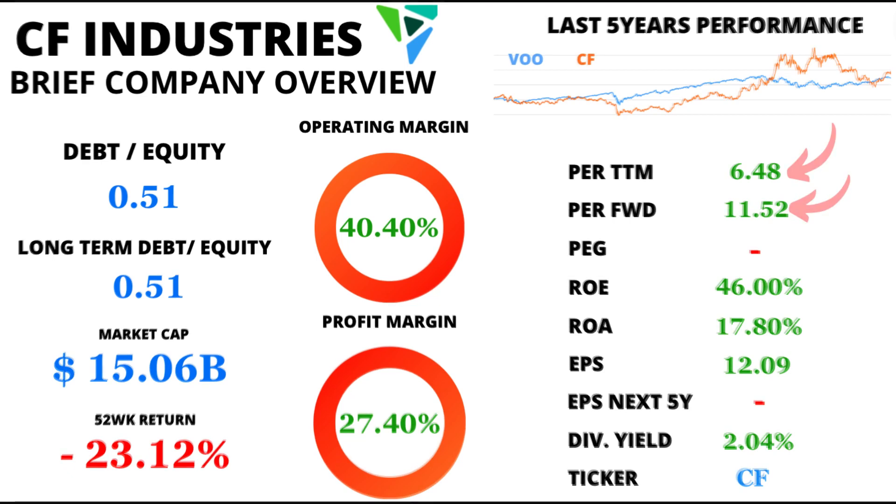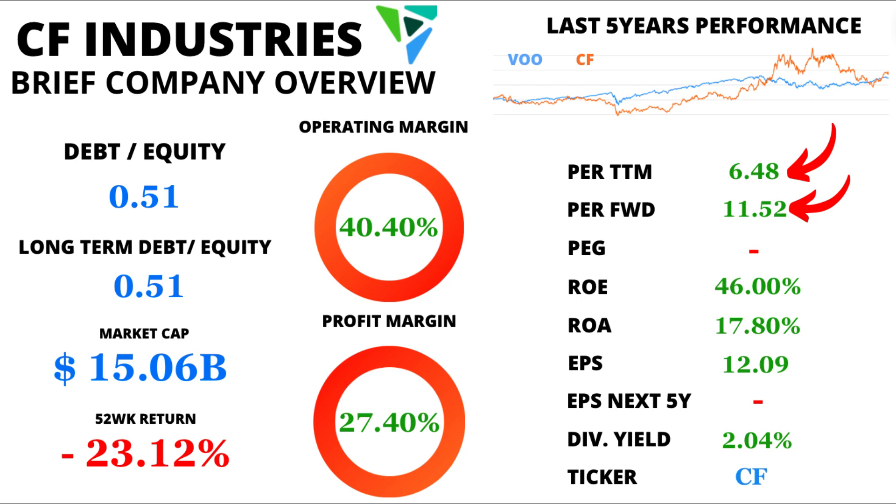Let's kick things off with a bang. The price-to-earnings ratio is a vital measure, and CF Industries' trailing 12-month P/E stands at an impressive 6.48. But that's not all — over the past 5 years, the average P/E has been 17.27. This shows how investors have valued the company's earnings historically.